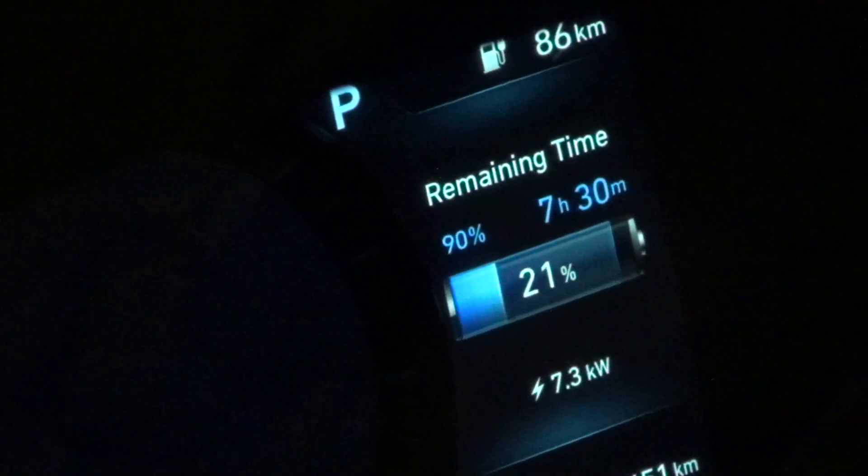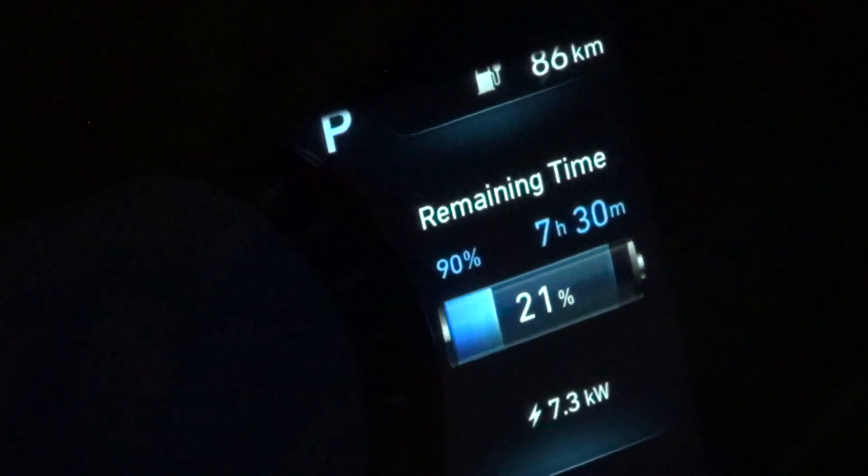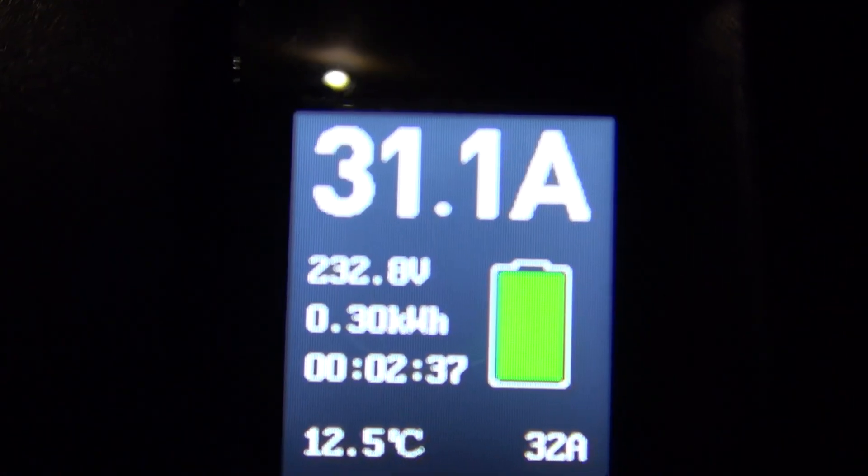Grab my keys, go check one more time — that's it. So 7.2 to 7.3, that's okay. 7.2, 7.3. 86 kilometers range at 21%. Let's check — it's 31.1.